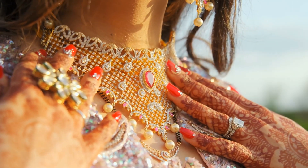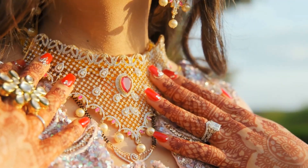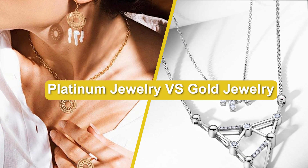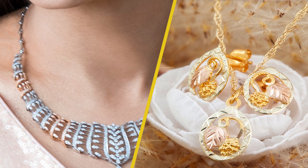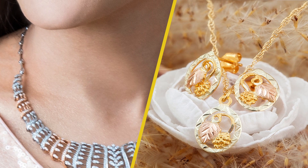Welcome to our comparison video where we delve into the world of jewelry and all things glamorous. Today we have an exciting topic for you: platinum versus gold jewelry. When it comes to choosing a precious metal for your jewelry, platinum and gold are two popular options that offer timeless beauty and luxury. In this video, we explore the differences between platinum and gold jewelry, helping you make an informed decision based on your preferences and style. Let's dive in.